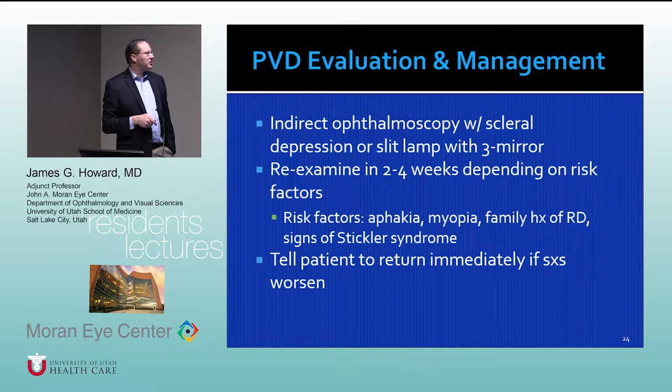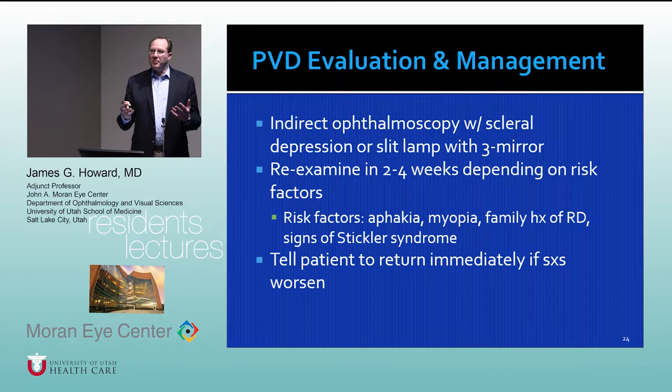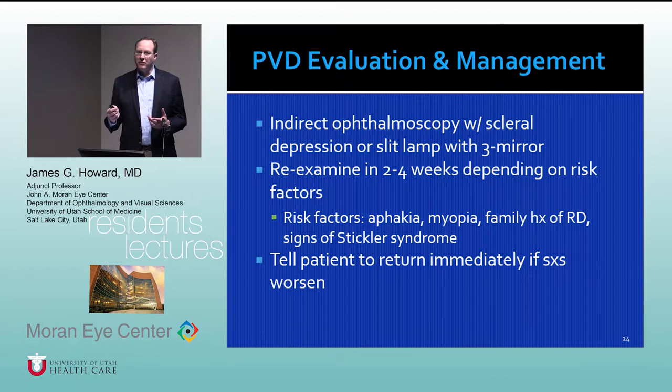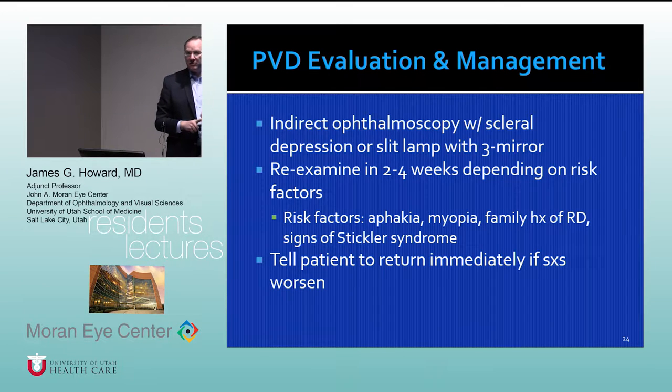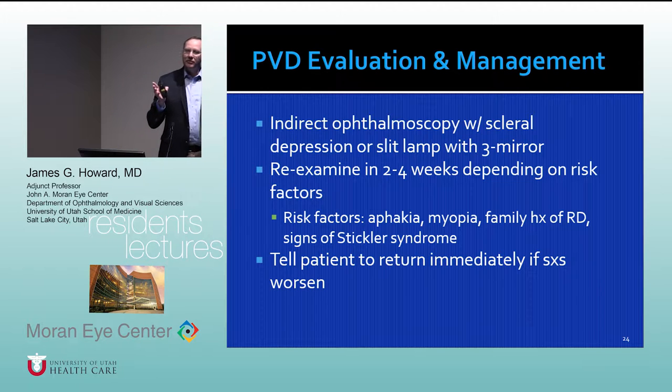If somebody has a vitreous separation, re-examine them in two to six weeks. We want to make sure we didn't miss anything on the first exam and that no new tear has developed in the interim, which we can then treat with laser or take to the operating room. Risk factors include aphakia, myopia, family history of retinal detachment, or signs of Stickler syndrome such as radial lattice degeneration. I always caution patients to return immediately if they notice a lot of new floaters, photopsias, or any enlarging peripheral visual field defects.